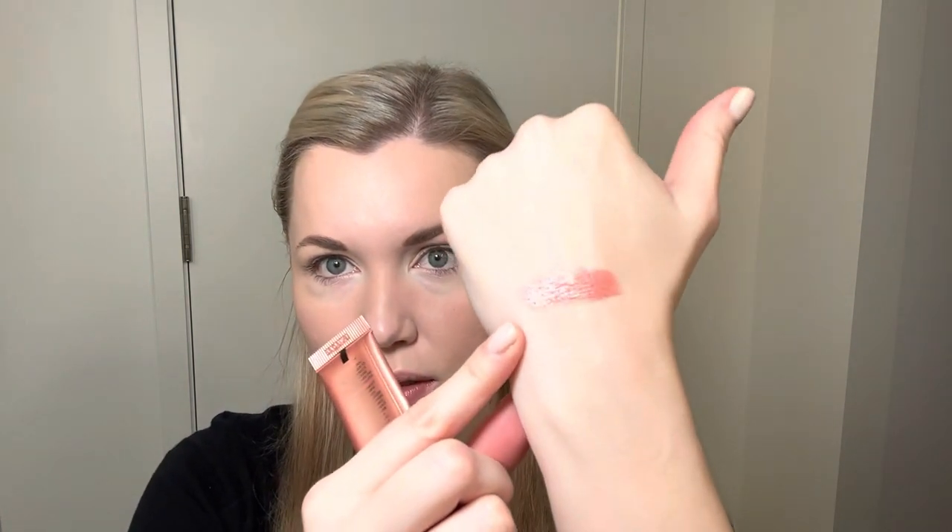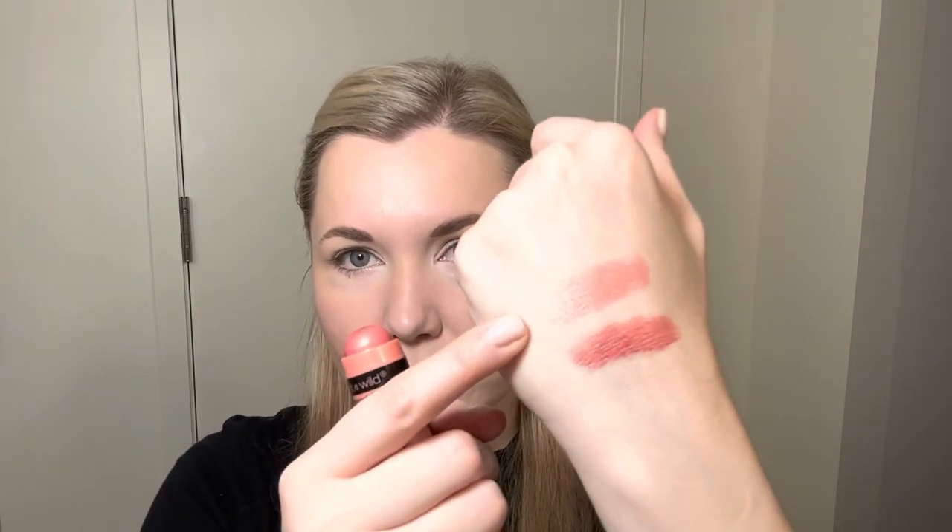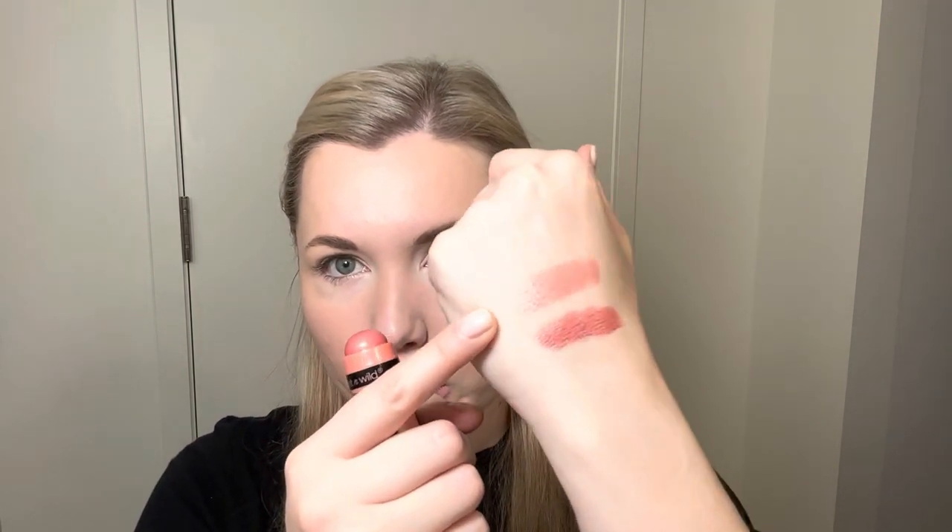Let's do a quick swatch first. Here's the Charlotte Tilbury shade — pretty pigmented, really nice high shine. Here's the Wet n Wild stick. The biggest difference just looking at swatches: the Wet and Wild is a lot more sheer and maybe a little more peachy, while the Charlotte Tilbury looks a lot more pigmented, a little more shiny, a little thicker.